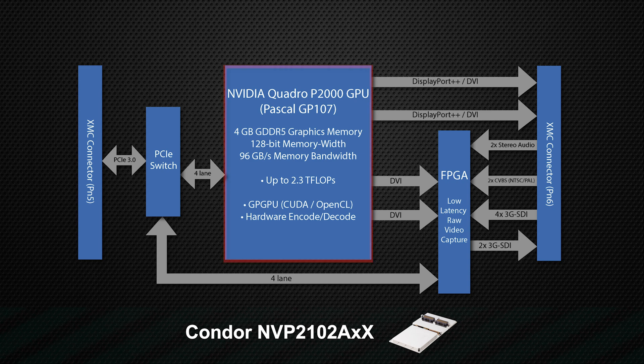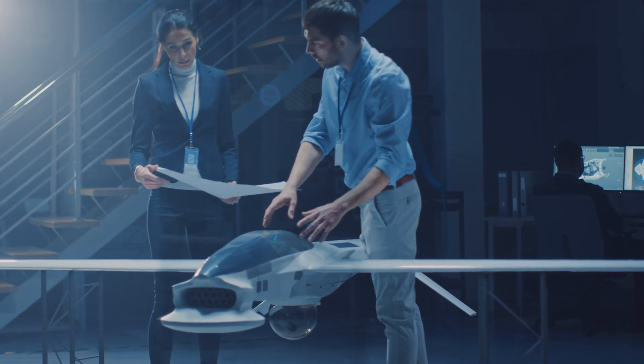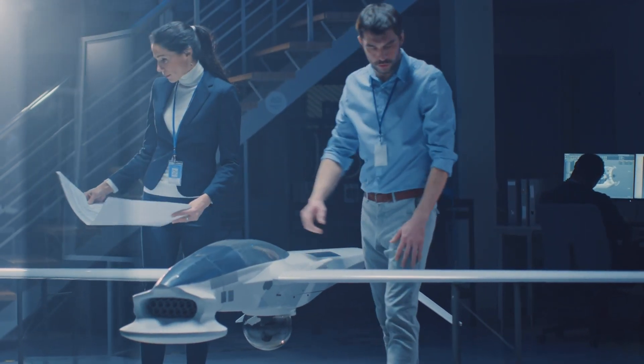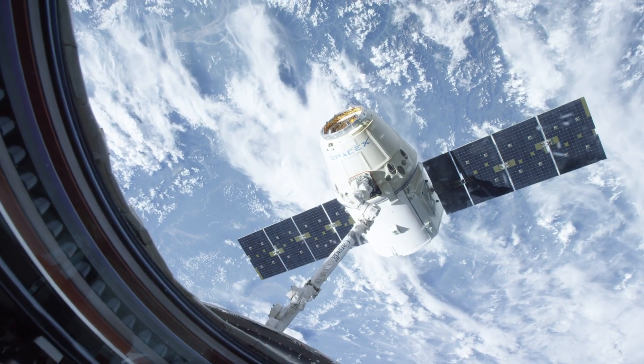At maximum power consumption, the Quadro P2000 GPU delivers 2.3 teraflops of single-precision floating-point compute performance. All Azo Rugged Solutions products are military-standard 810-compliant, serving mission-critical deployments for land, sea, space, and air.